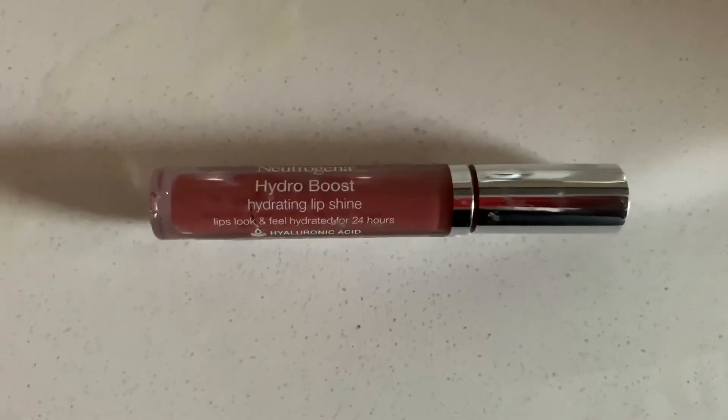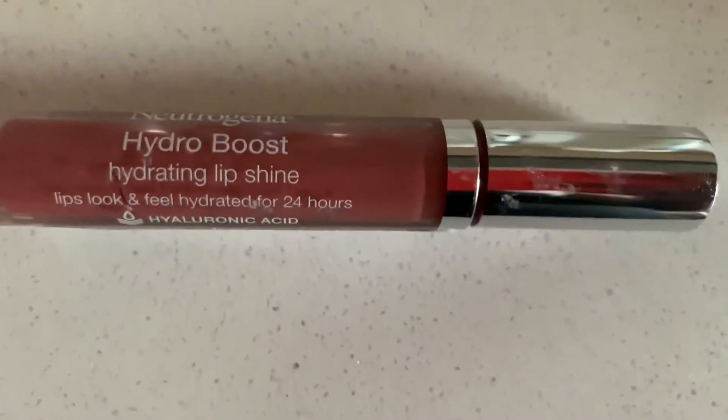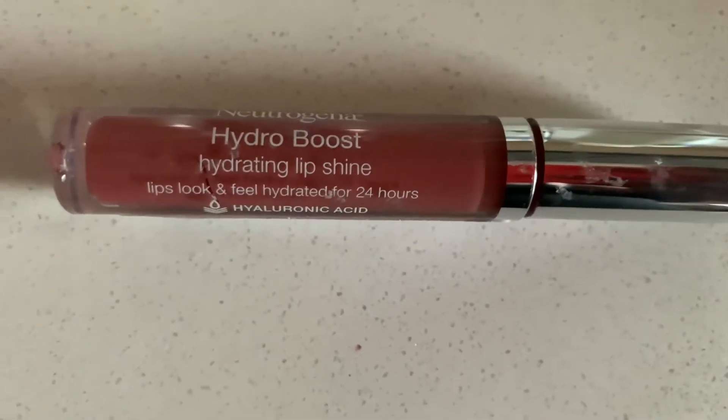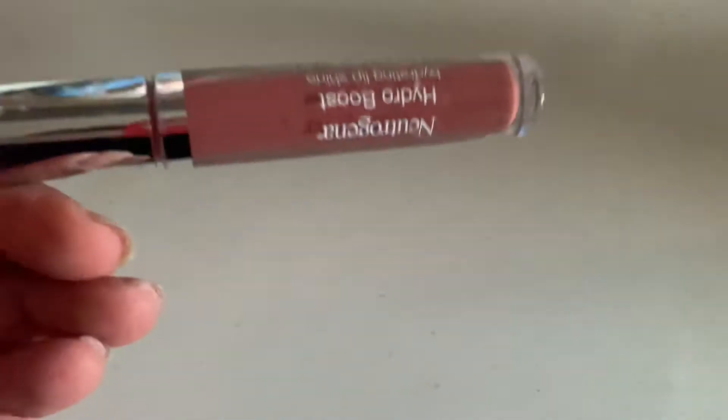For the Neutrogena Hydro Boost: $2.28, and ibotta is giving us back $2.00, making my out-of-pocket 28 cents. I didn't get a chance to try the coupon because I forgot it in the car.